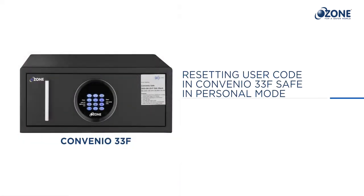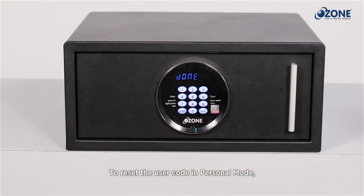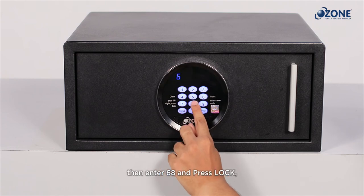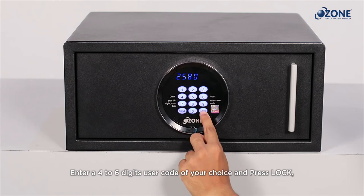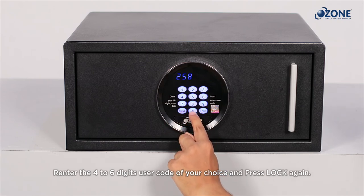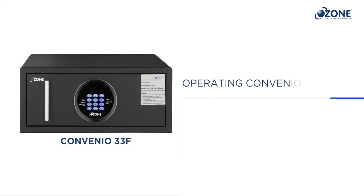Resetting the user code in personal mode: to reset the user code in personal mode, bring the safe drawer to the close position. Press Clear two times — the LED screen displays 'PROGRAM.' Enter 68 and press Lock — the LED screen displays 'NEW.' Enter a four to six digit user code of your choice and press Lock. The LED screen displays 'AGAIN.' Re-enter the four to six digit user code and press Lock again. The LED screen displays 'DONE' — your new user code is set successfully.